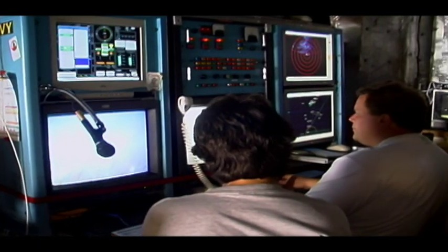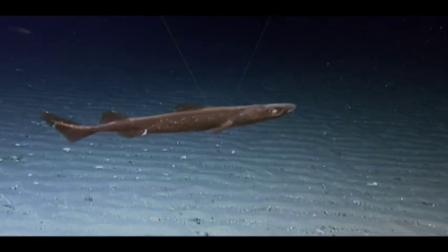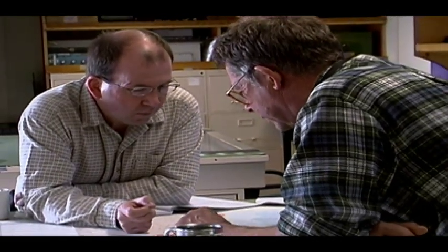ROPOS serves as the researchers' eyes and ears, recording video and still images. Its dual lasers work as an undersea measuring stick, while a robotic arm collects samples, allowing biologists like Peter Lawton to get their own hands on what ROPOS discovers.